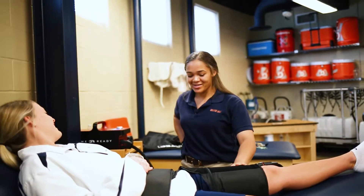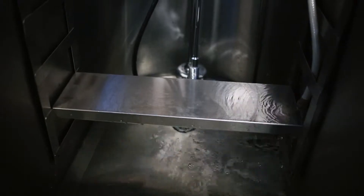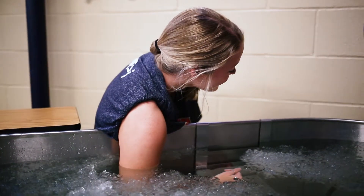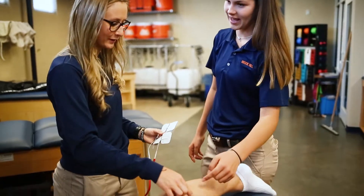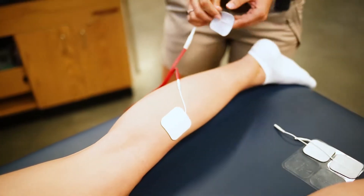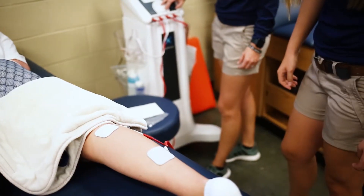With the ice bath or the whirlpool, we use those pretty much on two-a-days for our football players. The stim machine and the ultrasound are tools we like to use on a daily basis. Kids love to come in, get stim right before practice, and then they go out and they're just ready to go.